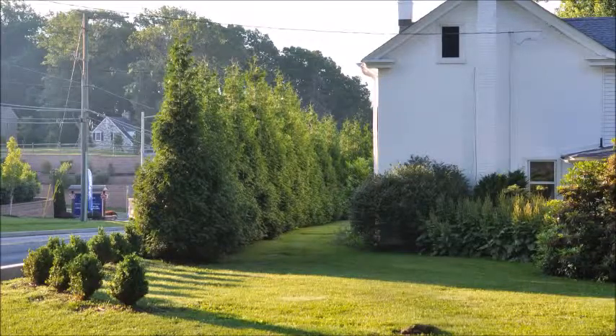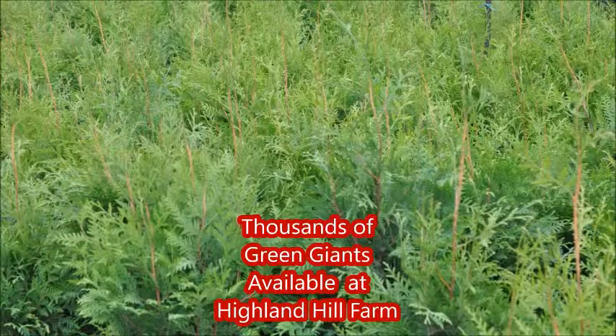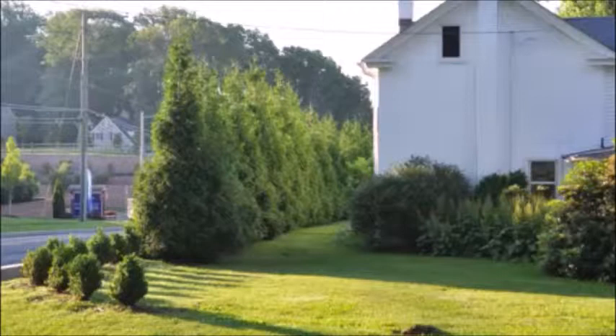If there's a proposed solar plant being put in near your house, you should plant these trees — the Green Giant Arborvitaes that we sell at Highland Hill Farm. You can call us at 215-651-8329 to block off a road, an ugly industrial site, or a solar farm.